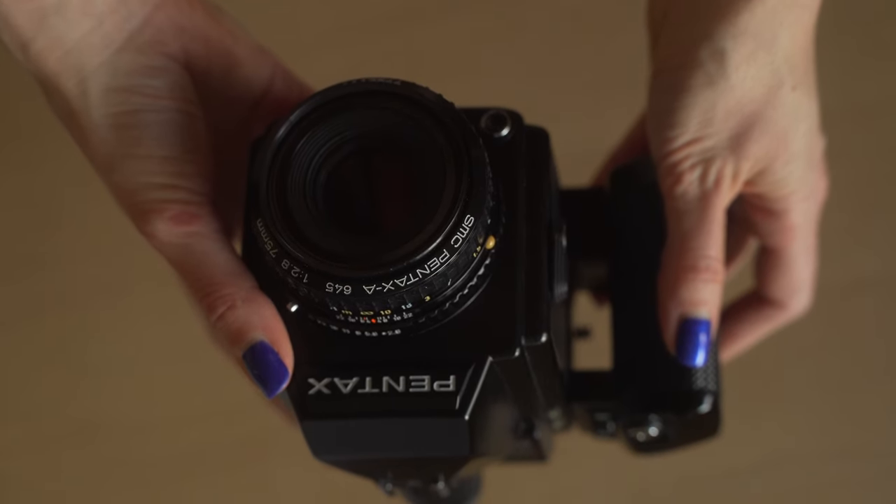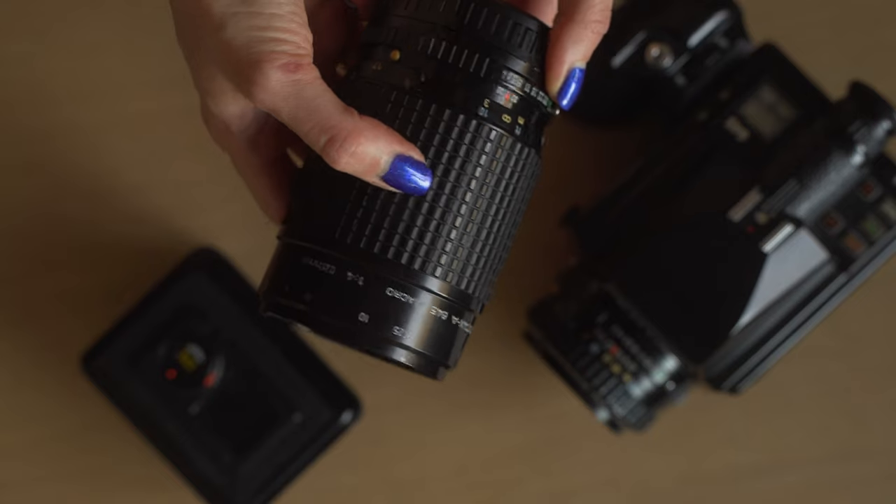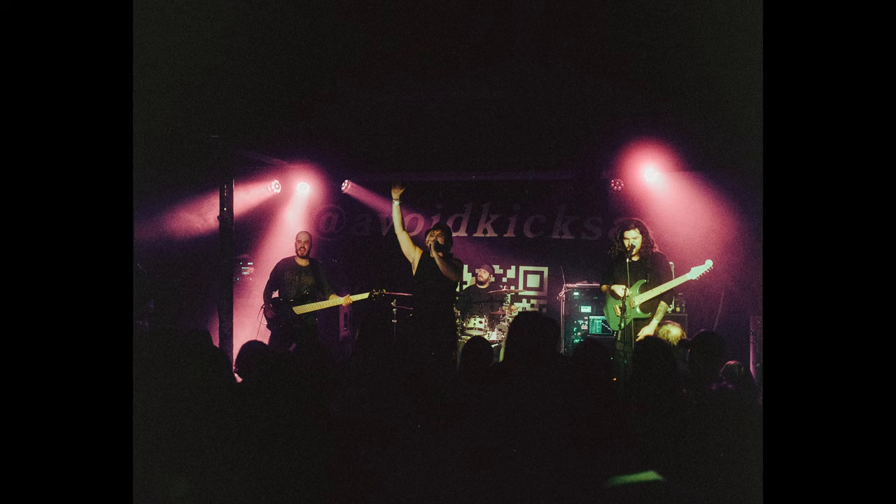For lenses, this one has a standard 75mm f/2.8, and another lens I've got is a 120mm f/4 macro — I think I've done only a couple of shoots with that one. I actually brought this camera to a metal concert once, which wasn't the smartest decision, but I was curious. Out of a 15-exposure roll I got one image, and it made a very, very good print. So I'll take it.